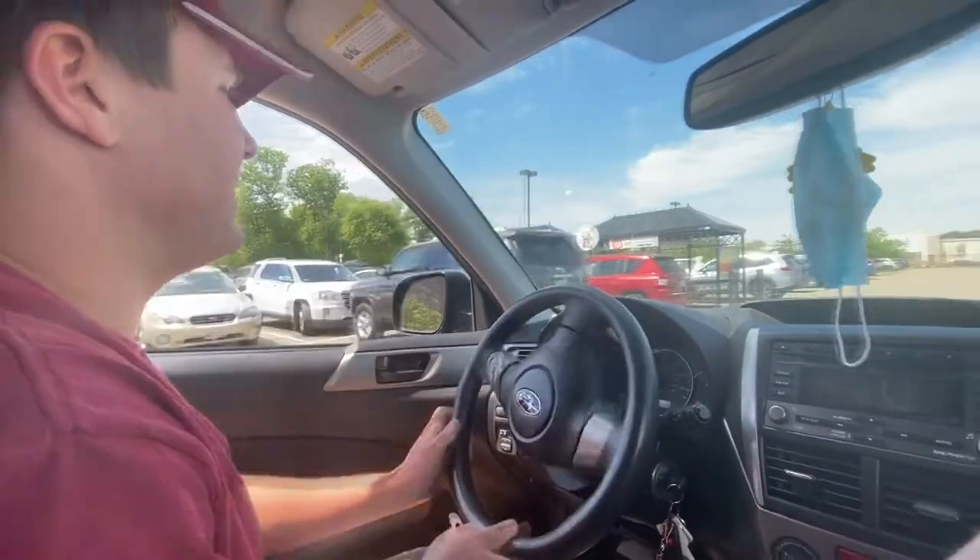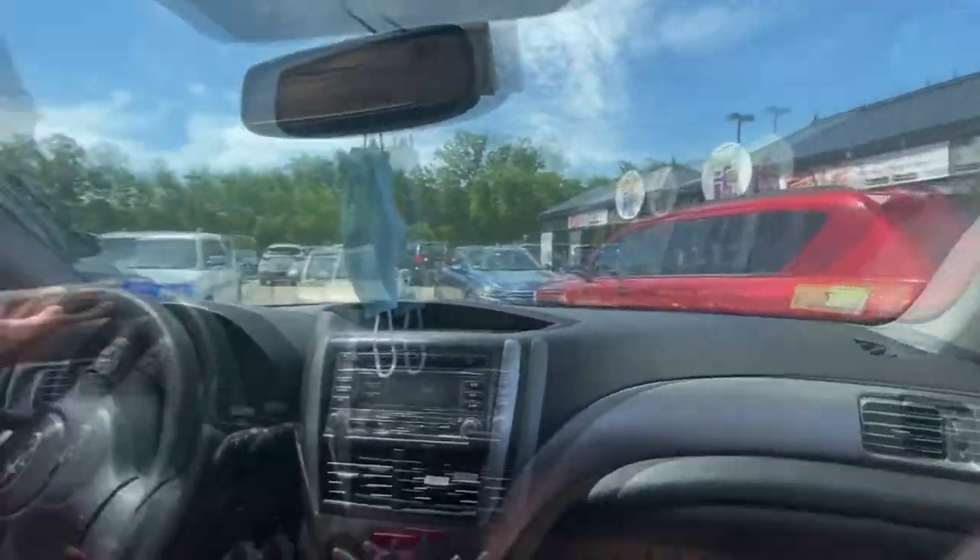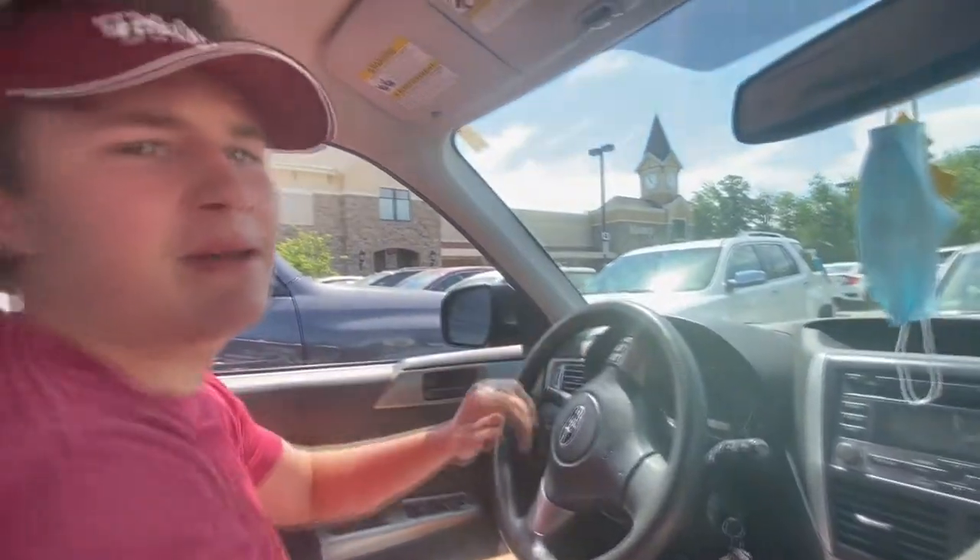One of my number one tips to save time when you're doing Instacart: always park near the exit, always park where you can put the shopping carts. You'll save about 30 seconds — time matters.